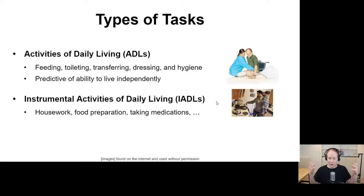In my lab and many others, we think about the types of tasks with which people require assistance. Two important classes are activities of daily living — tasks such as feeding, toileting, transferring, dressing, and hygiene. These self-care tasks are really important for living, and they're very predictive of an individual's ability to live independently.